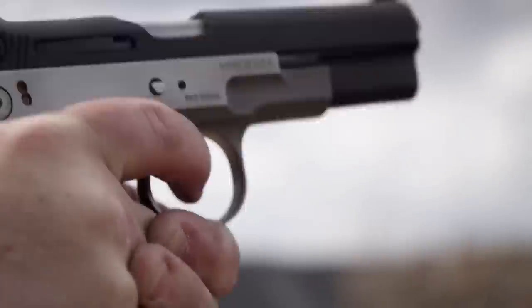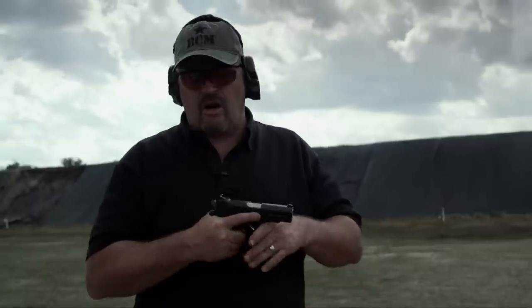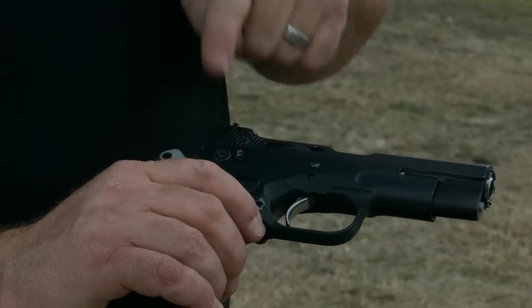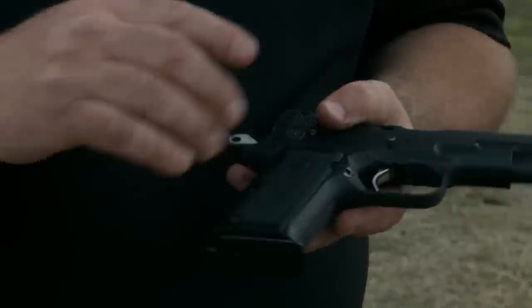I'm going to light up the Special Forces model Bren Ten. A few features about the gun: the thumb safety was designed to be reversible, so you could put it on this side if you're left-handed. However, the slide release and the mag release were not reversible.